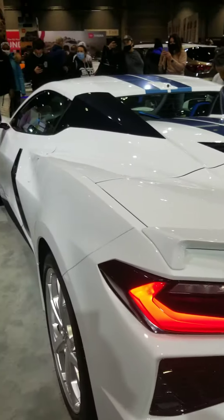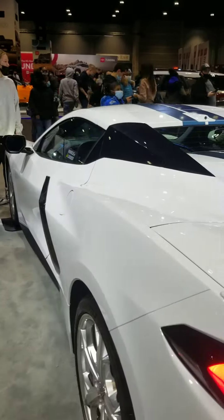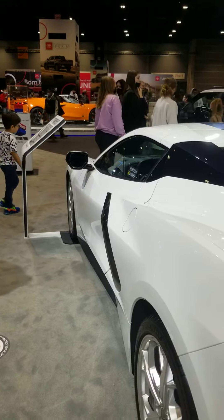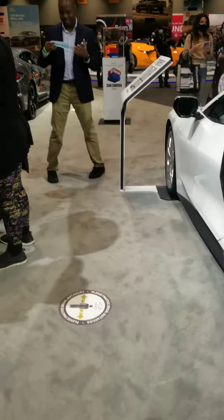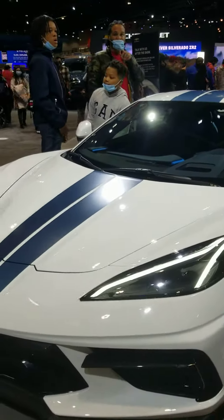Now, this vehicle starts at a very accessible price point. Anybody know what it is? Someone guessed $32,000 — but this one starts at $19,000. This is one of our base trim levels, starting at $19,995, and it's a hybrid.